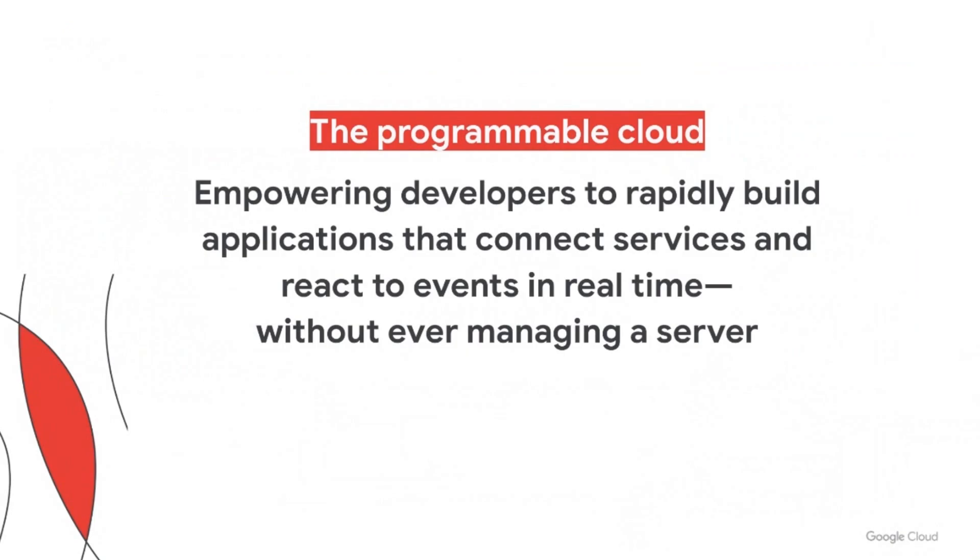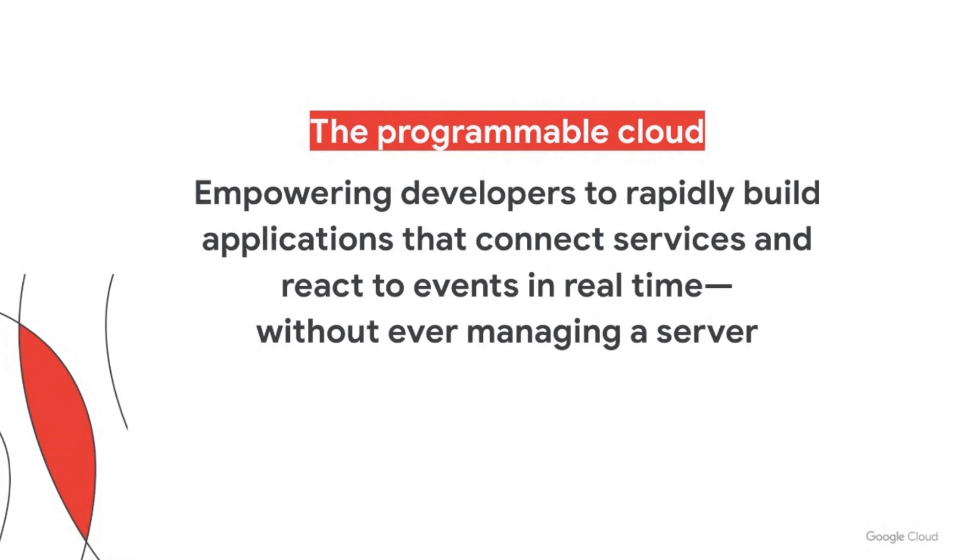Thank you, Antoine. Now let's discuss the programmable cloud. As you've just seen from L'Oreal, our serverless and orchestration products empower developers to rapidly build applications that react to events without having to manage a server. L'Oreal was able to rapidly build a business-critical platform by effortlessly connecting multiple services, driving business insights at high velocity. We call this use of technologies to connect services effortlessly in order to deliver data insights and drive business transformation the programmable cloud.